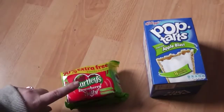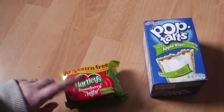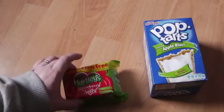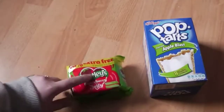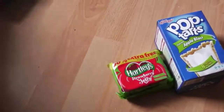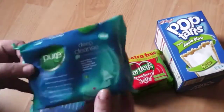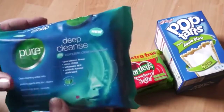Basically, in a mainstream shop like Morrison's or Tesco's, they are about 54p per pack, so you get three packs in this — that's quite good. I also got three packs of these pure deep cleanse wipes.